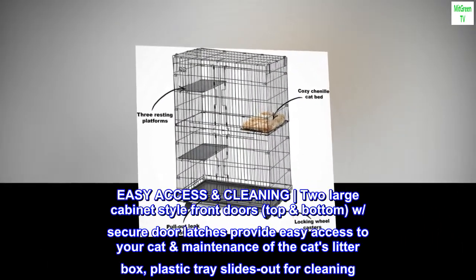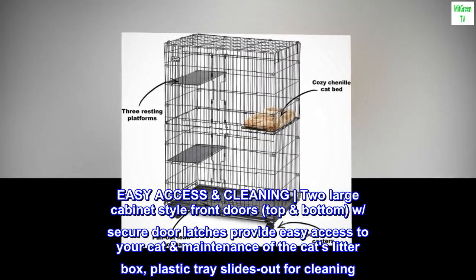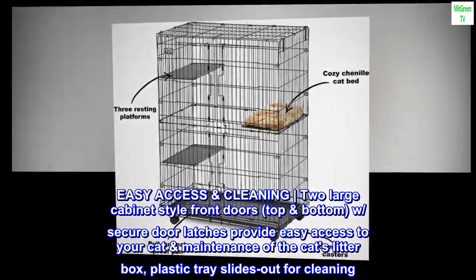Easy access and cleaning: two large cabinet-style front doors, top and bottom, with secure door latches provide easy access to your cat and maintenance of the cat's litter box. The plastic tray slides out for cleaning.